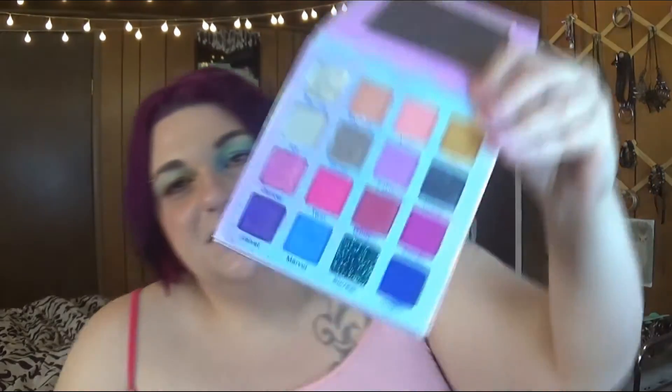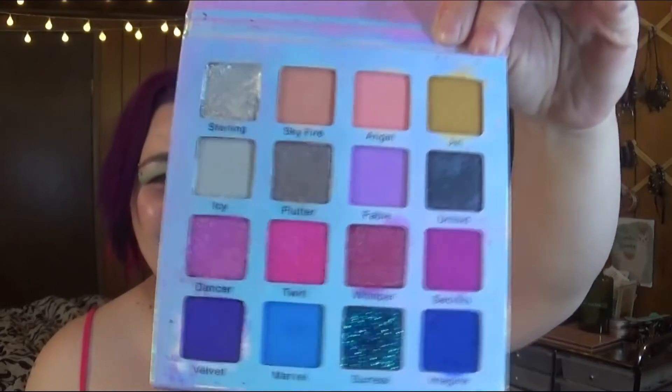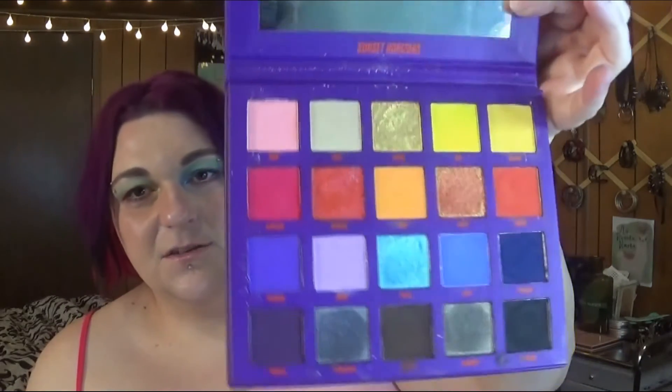Next up is the Makeup Maniacs Velvet Dances palette — this is just like cotton candy, going to an amusement park, unicorn loveliness. Highly recommend. Next up is Sunset Horizons from Beauty Bay — that's exactly what it reminds me of, like a sunset on a beach. It's a good formula as well.